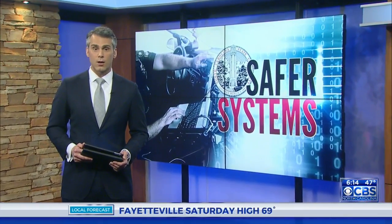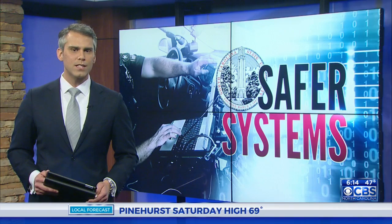Police officers are often the first to arrive when you need help. They spend hours on the road responding to emergencies, but sometimes they're actually the ones in need. In 2012, more than 800 police vehicles were involved in crashes, and that's just in North Carolina.